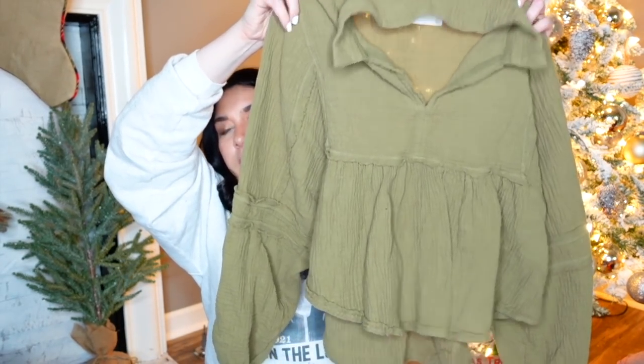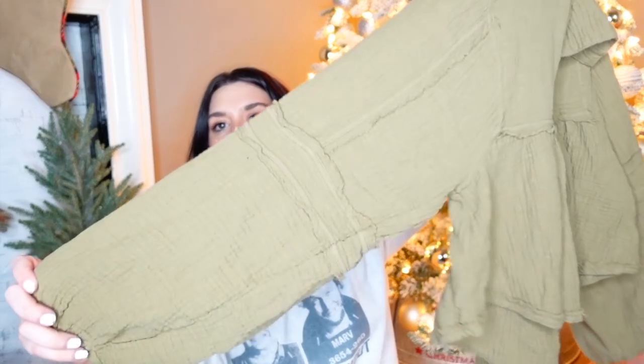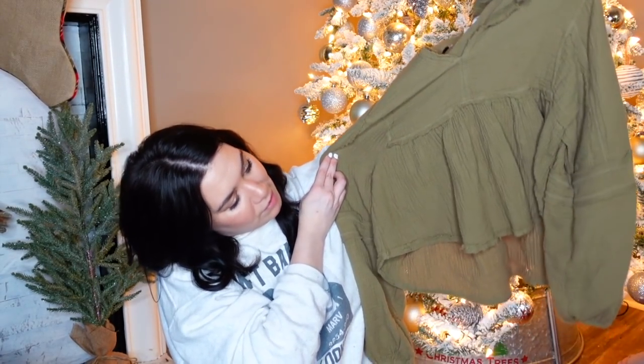This is also Altar'd State — I think I found like three pieces altogether. This is a large. It's green, olive green, it's cropped, and it's got these giant sleeves. All this extra fabric — it's like a gauzy ruffled top. Just really bohemian. I'm not doing great with brands, am I guys? I'm sorry — it's a bread-and-butter bins haul. This is the kind of stuff I pick up at my bins here in Indianapolis. If I lived somewhere cool, it'd probably be better.